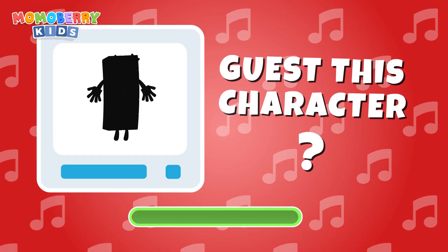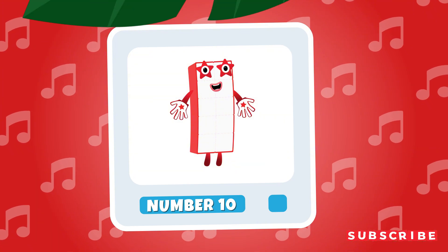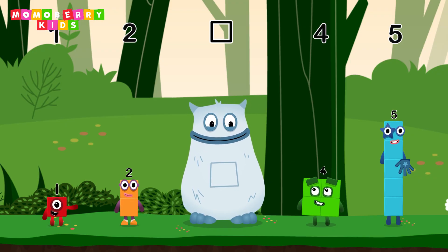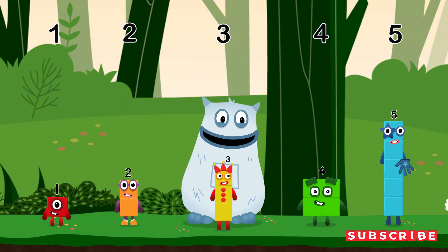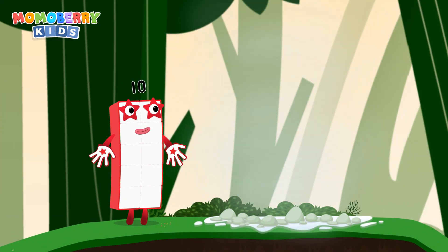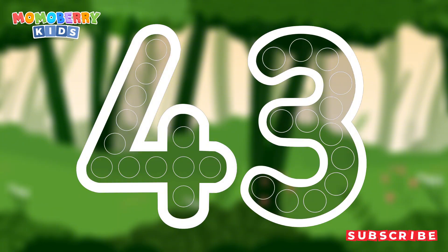Ten! Guess this character. Ten! Four! Three! Five! Two! Five! Two! Four! Can you open the treasure chest by tracing the number 43?